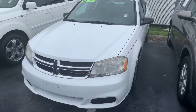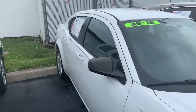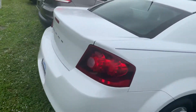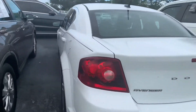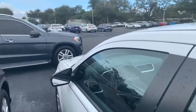Hello, this is Roger at Toyota of Melbourne. This is the Dodge Avenger you were checking out online. I just want to take this short video for you so you can get an idea of the condition. I'm going to check out the inside.